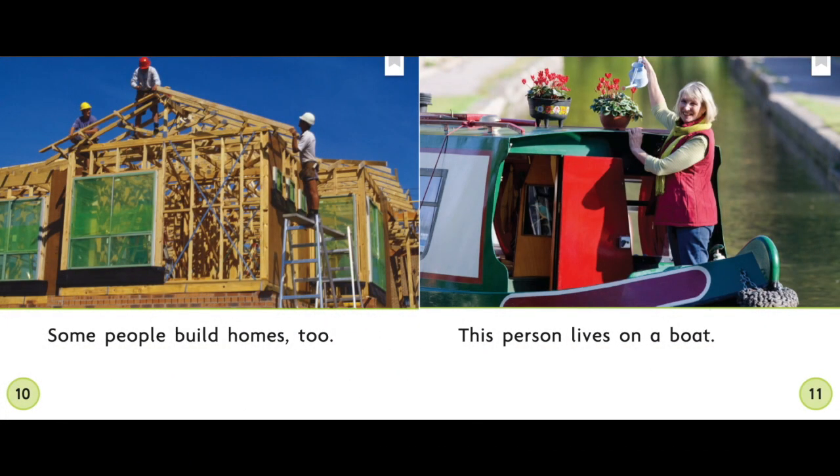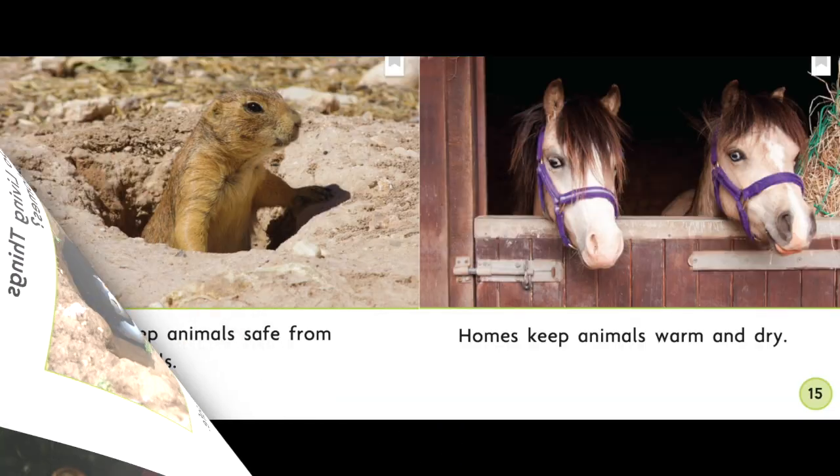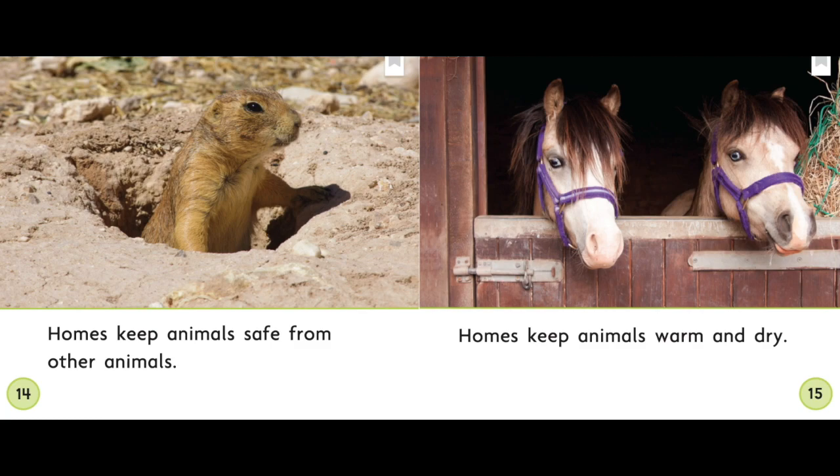Some people build homes too — this person lives on a boat. Why do living things need homes? Homes keep living things safe. Homes keep living things safe from the weather. This page has a text feature called a subtitle — it's not the title of the book, but it is the title of the section. This subtitle says 'Why do living things need home?' That tips you off to important information. Homes keep animals safe from other animals. Homes keep animals warm and dry.